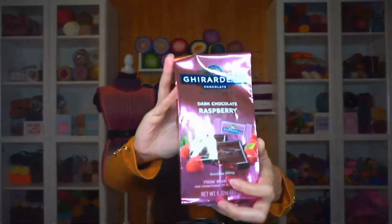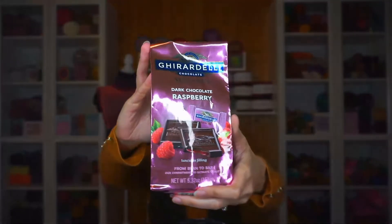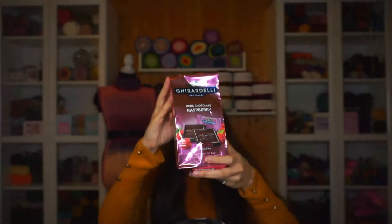There are some sweets in here — dark chocolate raspberry! I've never had those; that's something we don't have here. For those of you who don't know, I live in Germany and Christy, who I did the yarn swap with, lives in the US. So this is an across-the-pond swap, and we did say we'd send each other some sweets so we can try things we don't have in our own countries. I'm really looking forward to trying these — thank you, Christy!